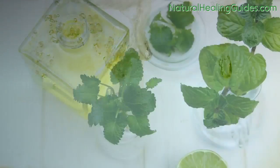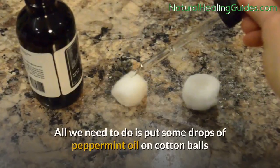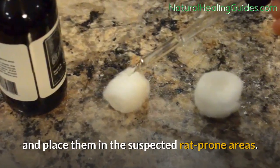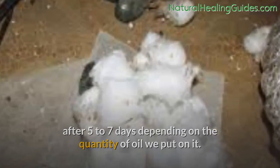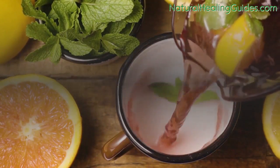Peppermint essential oil: the beauty of this remedy is that it has a pleasant smell. Put some drops of peppermint oil on cotton balls and place them in rat-prone areas. Replace the cotton balls after five to seven days depending on the quantity of oil used. Alternatively, you can use citronella and castor oil, or grow mint plants around the boundaries of your home.